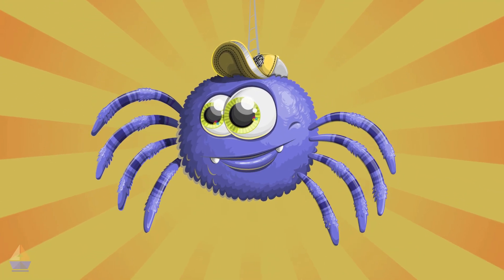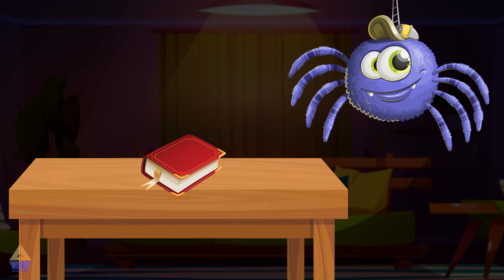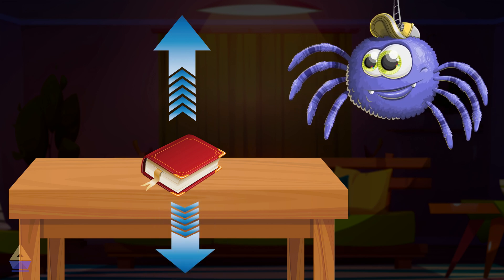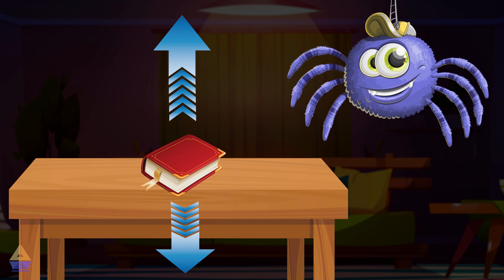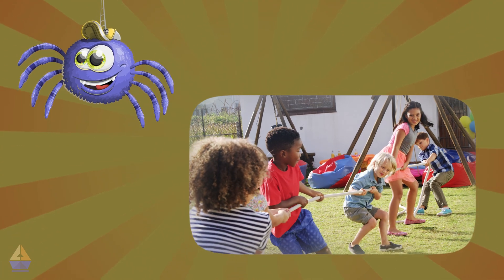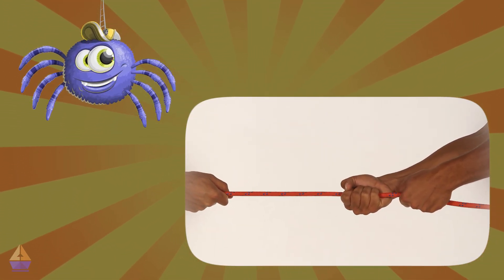Let's look at some examples of balanced forces in action. Example 1: Look at this book on the table — it's not moving, right? That's because the forces acting on it are balanced. The table pushes up on the book with the same strength that gravity pulls the book down. It's like the book is in a tie in a tug-of-war game with the table and gravity. Example 2: Imagine two equally strong teams playing tug-of-war. If both teams pull with the same strength, what happens to the rope? The rope stays in place because the forces are balanced.